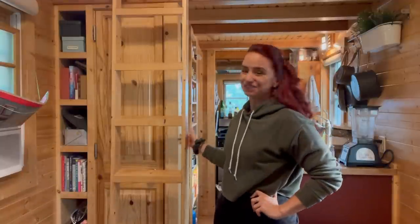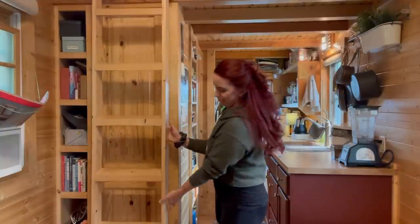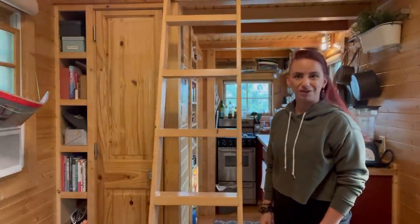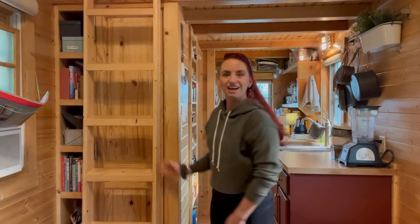One of my favorite parts of this whole house is this rolling ladder. It tucks around pretty neatly, comes out, and I can slide it across wherever I need it. I usually put it in the middle when I'm going to bed and during the day I tuck it back to the side.